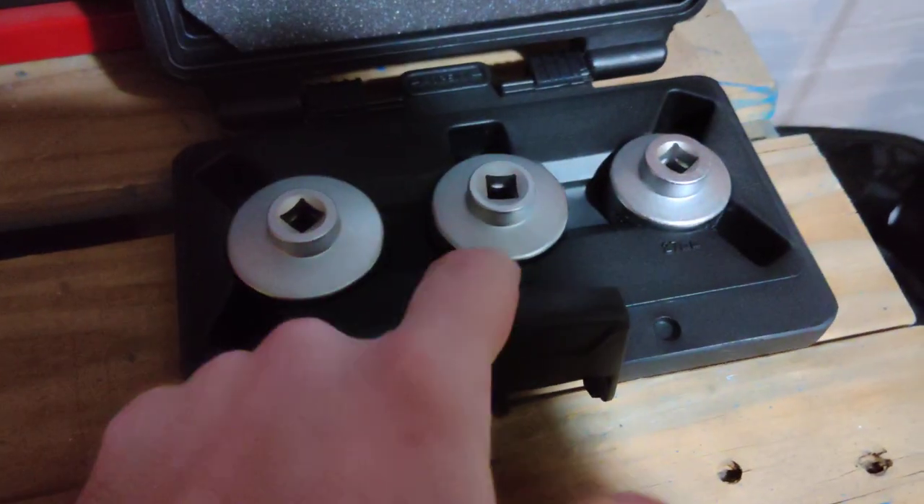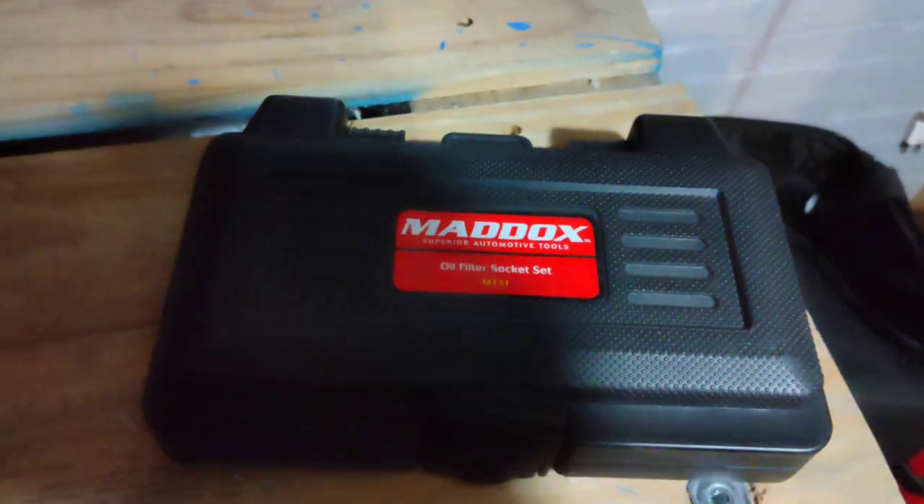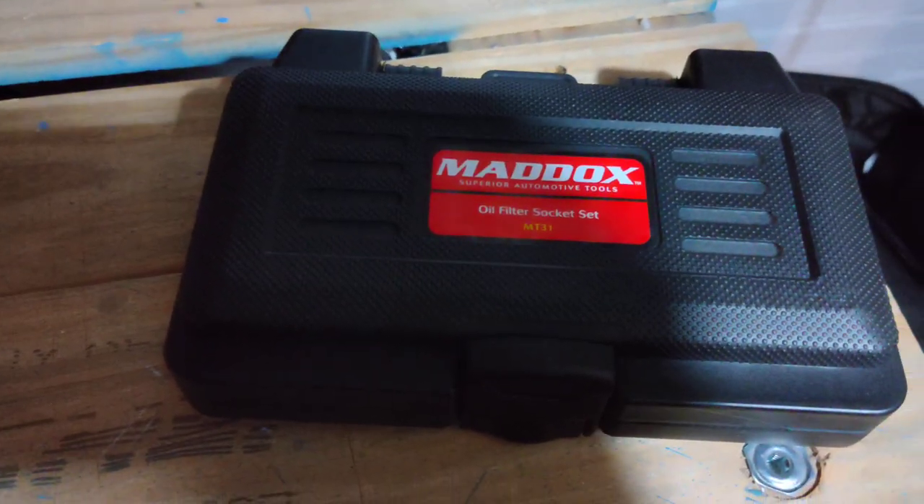I believe both my vehicles are the 32. All set with that. I'll take the 25% off. Thank you Harbor Freight.